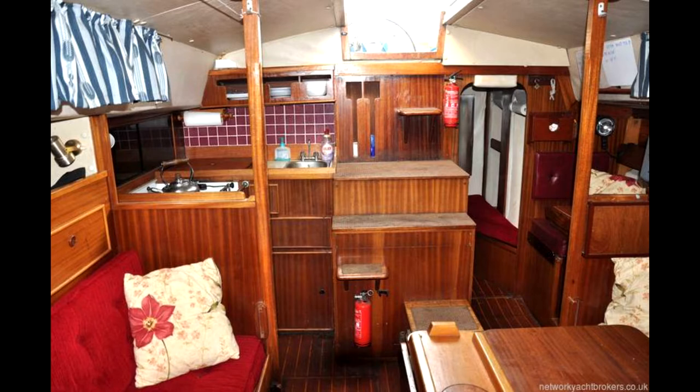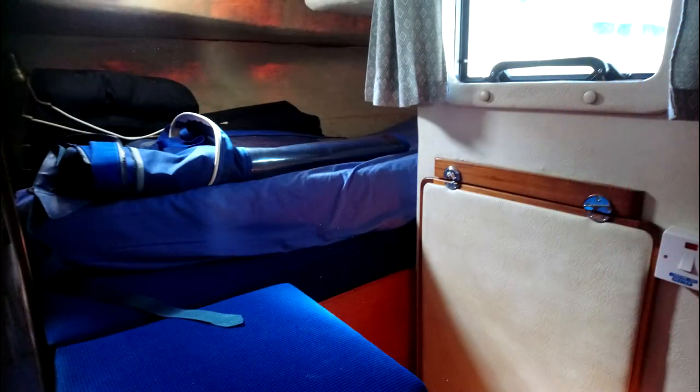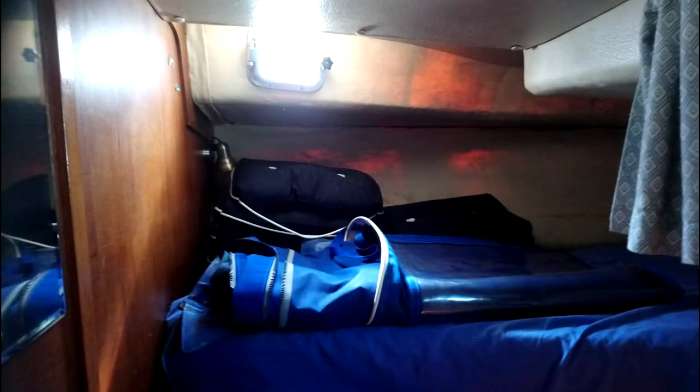Walking into the aft cabin, you can see there's a little seat — helpful if you're trying to get changed or put your boots on. Looking at the actual berth, it's okay — certainly good enough as a generous one and a cosy two-berth, though it's not quite as big as I'd hoped.